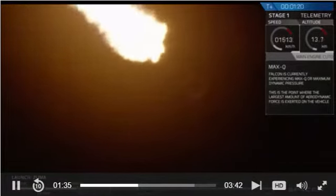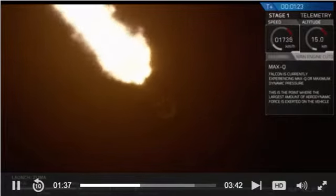And we've just passed max Q. Again, that means that as we ascend higher and higher the atmosphere is thinner and we do not need to have as much stress on the vehicle. Now we're going to go through four events here in rapid succession, and those are in order: MECO, stage separation, SES-1, and the boost back burn.